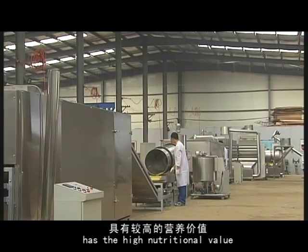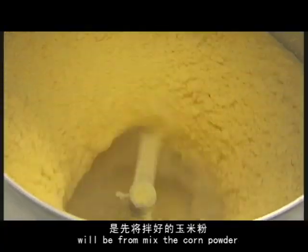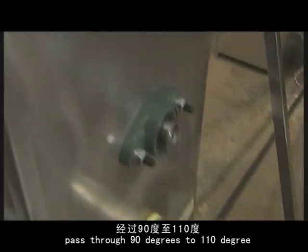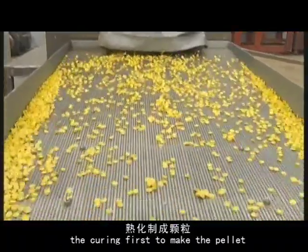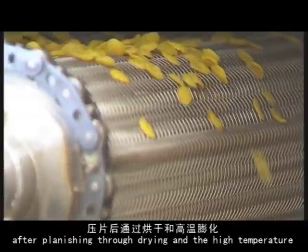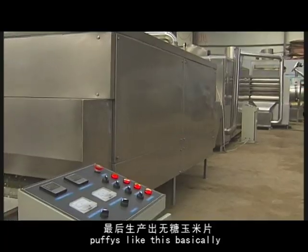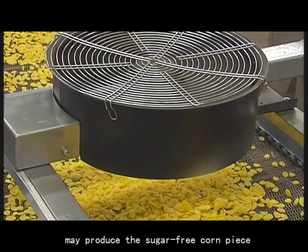The production process has high nutritional value. It starts by passing corn powder through a 90-degree to 10-degree double screw extruder for extrusion. The product is then delivered via iron conveying, planished, and dried at high temperature to produce puffed sugar-free corn peas.